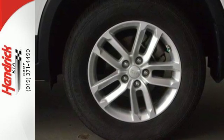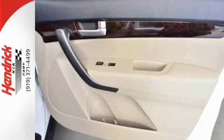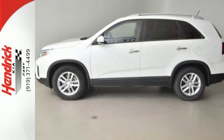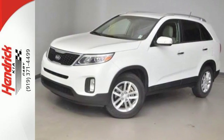Little touches like front and rear beverage holders help limit spills, while steering wheel audio controls and cruise control keep your drive fun and easy. This Sorento is ready to be the newest member of your family. Take it home today.